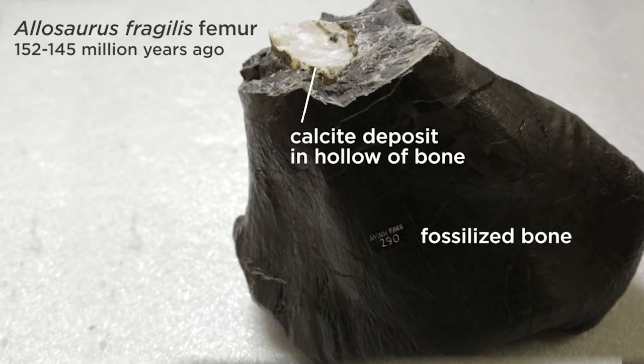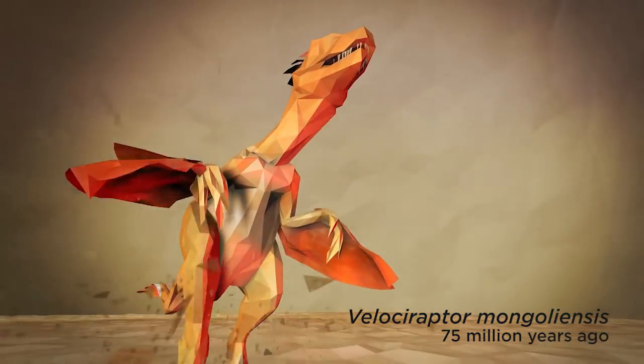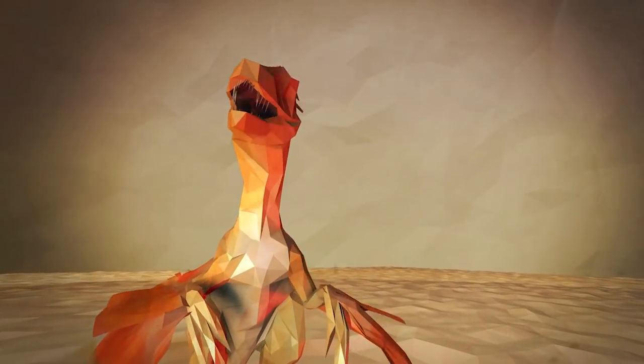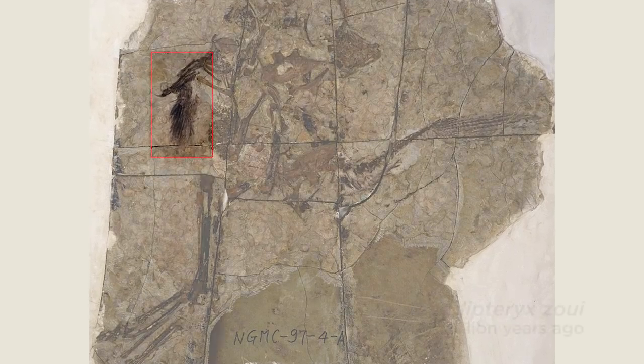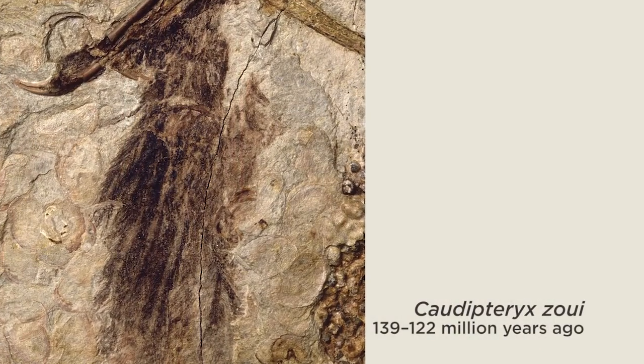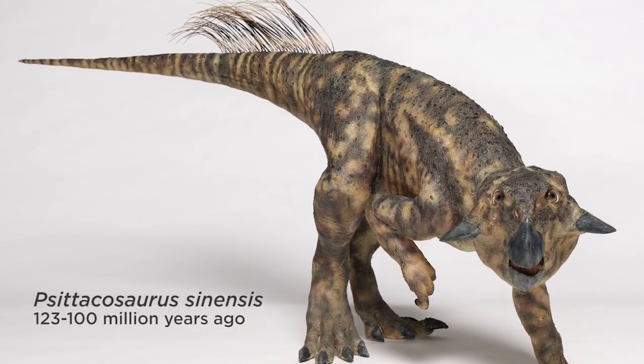There are so many striking bird-like qualities of dinosaurs. In terms of their skeletal structure, they had hollow bones and many features that are now used by birds for flying, but in dinosaurs were used for all sorts of different things. Most dinosaurs had feathers. There are very close relatives of the Tyrannosaurus rex that had feathers, and even much more primitive dinosaurs that had feathers.